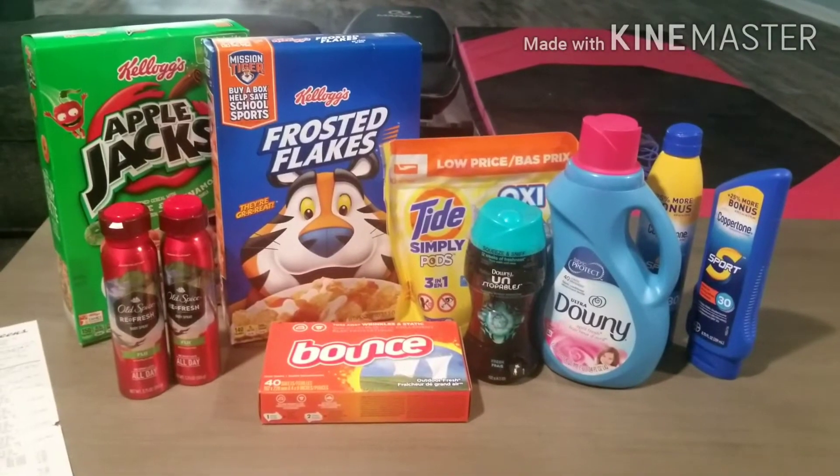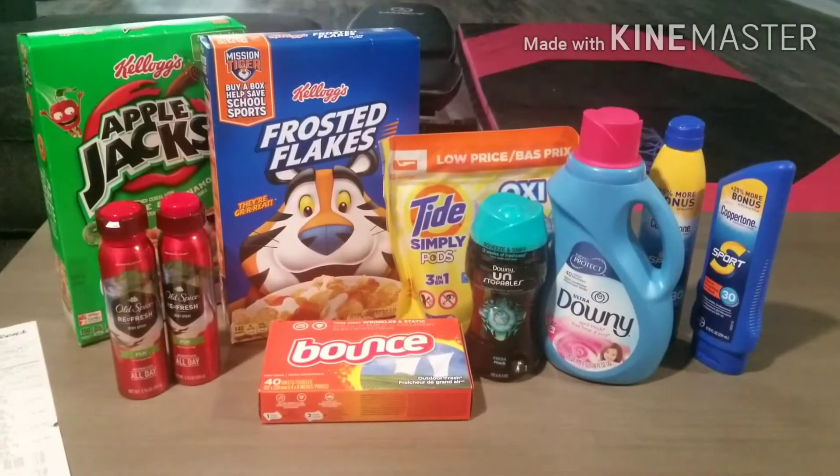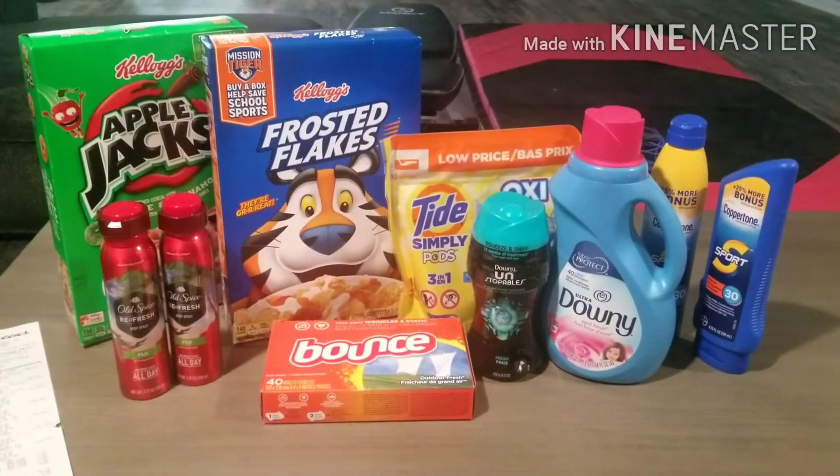Hi, this is Deneen, and I went to Walgreens today on June 28th. Let me walk you through my deal.